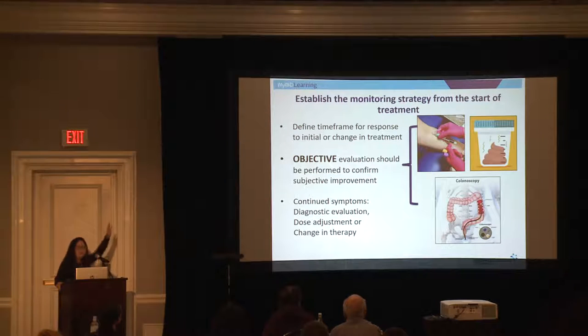These are conversations you need to have with your provider any time you start a treatment. First: how long will it take before I expect to see any form of improvement, and what sort of improvements should that be? What is the objective assessment you're going to do, and at what time points? Because sometimes we check blood work, sometimes stool studies, and sometimes we need to do a scope and imaging. You have to understand that time frame with your provider.